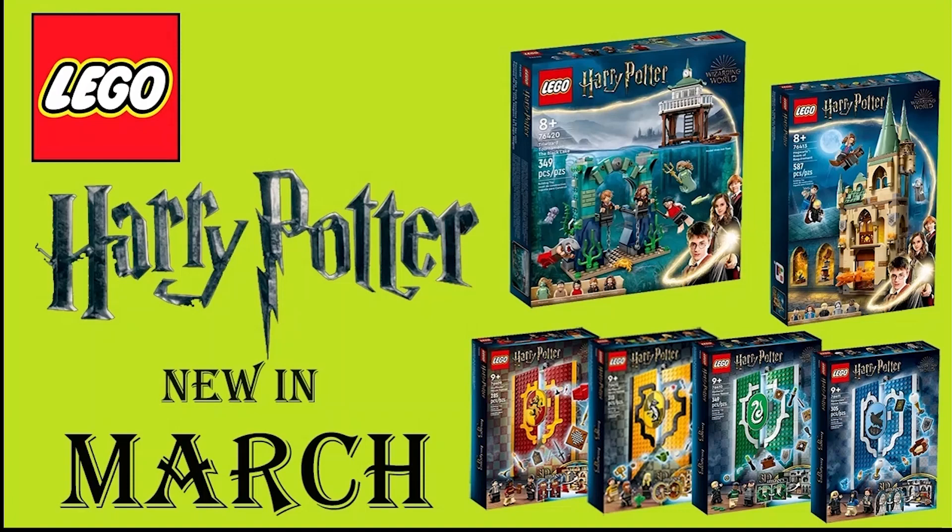Hello all you LEGO lovers, welcome back to another great Main Gaming LEGOs video. This is the place where we talk about collecting LEGOs, building LEGOs, investing in LEGOs, LEGOs that are retiring or new releases — which is why we're here today. We're going to talk about what's coming in March for Harry Potter, so let's get right to it.